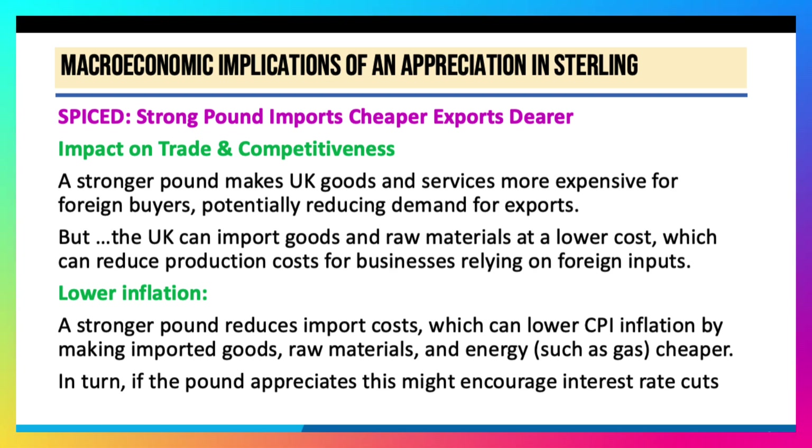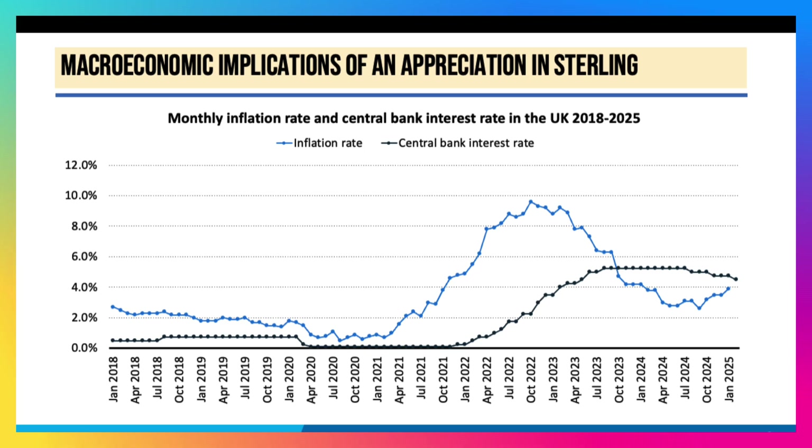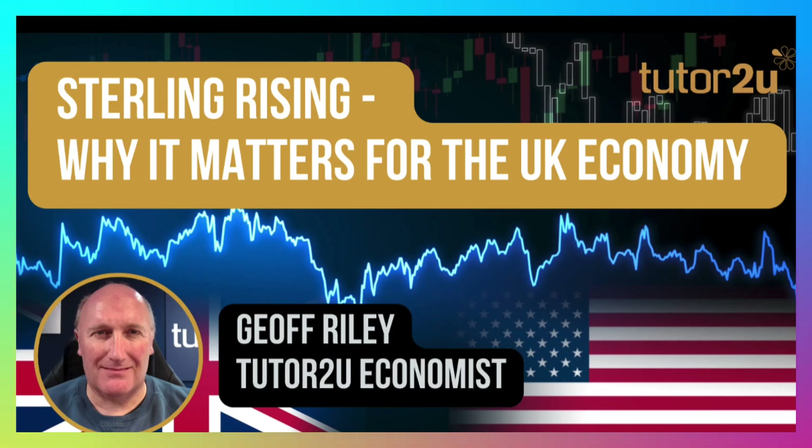But in theory, a stronger pound will bring down inflation. Therefore, if the pound appreciates, this might encourage those rate cuts that we talked about. Here's a chart showing UK inflation in blue — it's been rising in recent months towards 4% on the CPIH measure — and the central bank interest rate in black, nudging lower to 4.5%. Will interest rates come down in the second half of the year? That's a key factor deciding whether or not sterling will continue to rise in the foreign exchange markets.